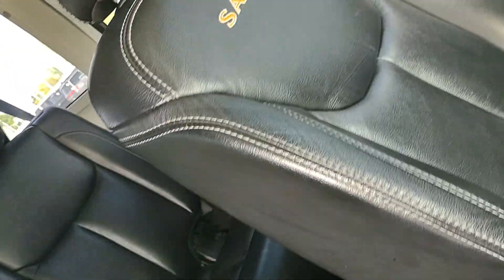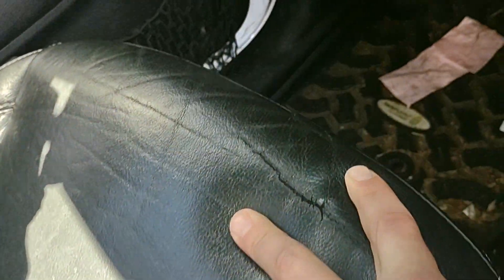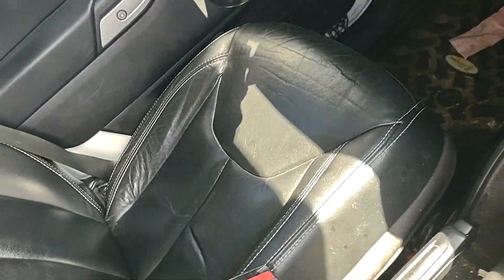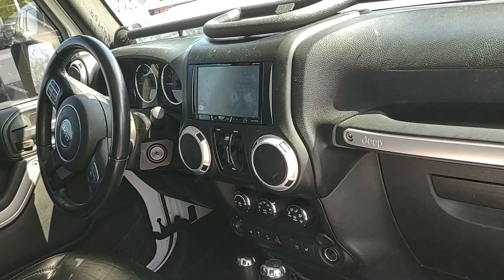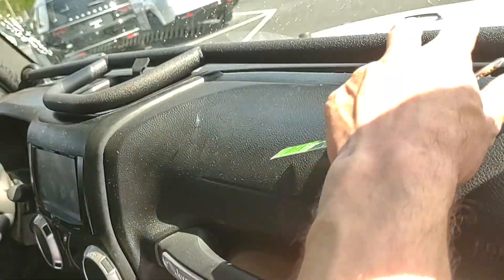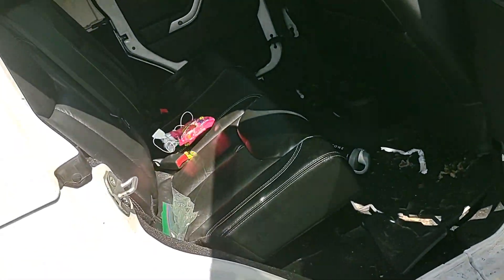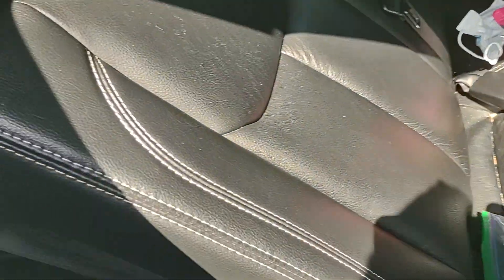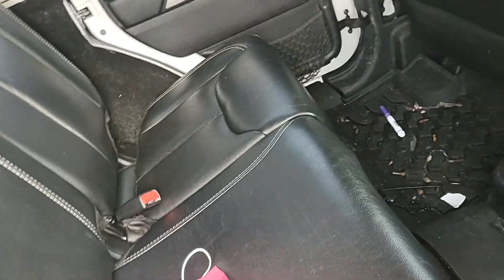I don't see any big rips or tears except for this one on the driver seat right there towards the front of the seat. They do have an aftermarket radio and a little grab bar up there. The back seat is in great condition — this leather really holds up, it's pretty incredible.